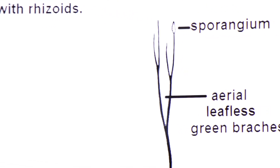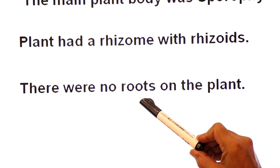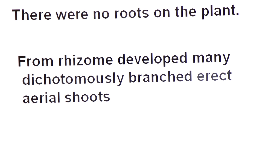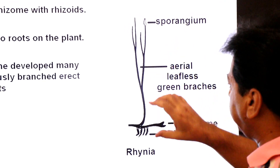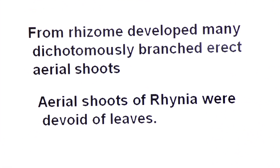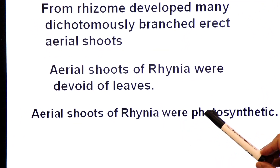The rhizome is an underground modified stem serving for storage of food, and it bears rhizoids. There were no true roots in the plant; the function of roots was performed by rhizoids. From the rhizome developed many dichotomously branched erect aerial shoots — division of one branch into two branches is called dichotomy. The aerial shoots were green, containing chlorophyll and having the ability to perform photosynthesis. Leaves were absent, and in the absence of leaves, the function of photosynthesis was taken up by the aerial green shoots.